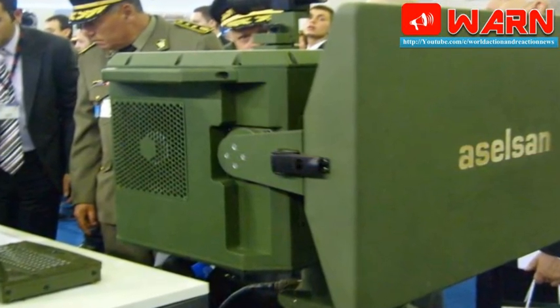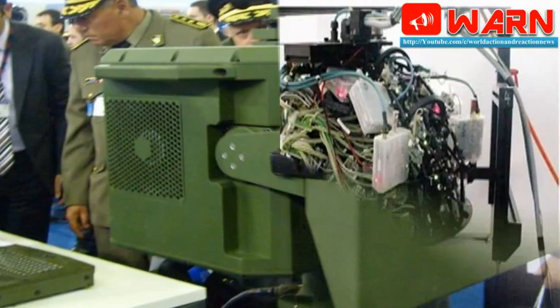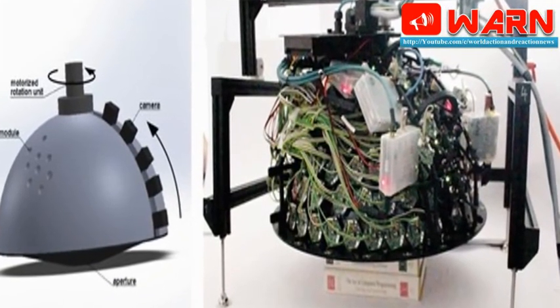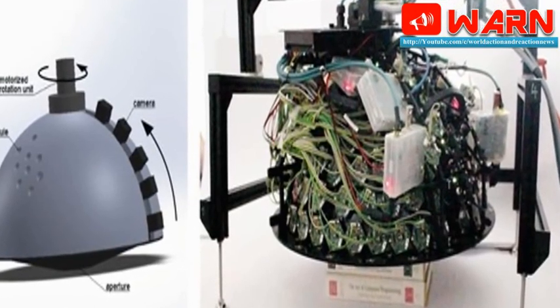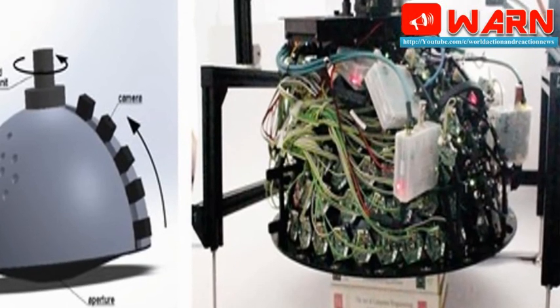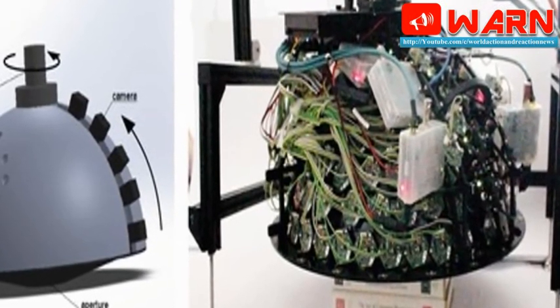It will be deployed at high altitudes for day and night, all-weather surveillance. The system consists of an electro-optic payload along with a radar powered by a hybrid energy source and a control station for remote surveillance. It can cover unmanned installations with a 20 km remote operation capability.